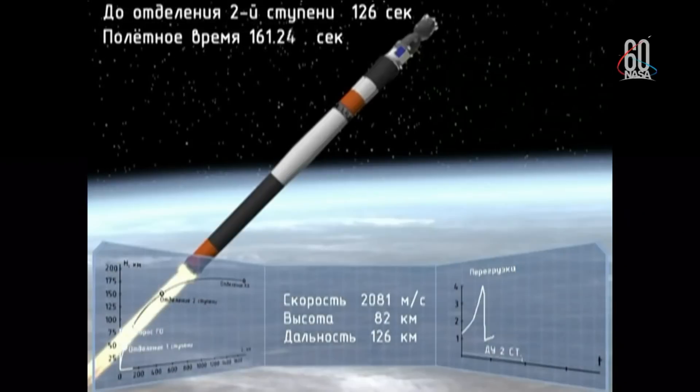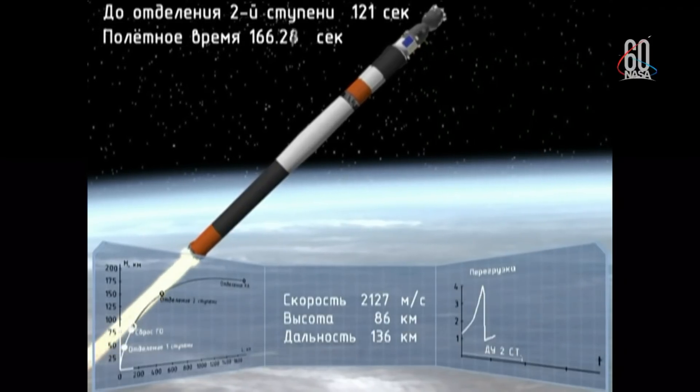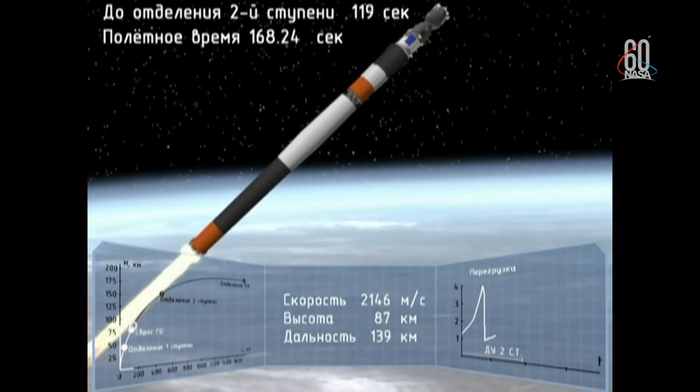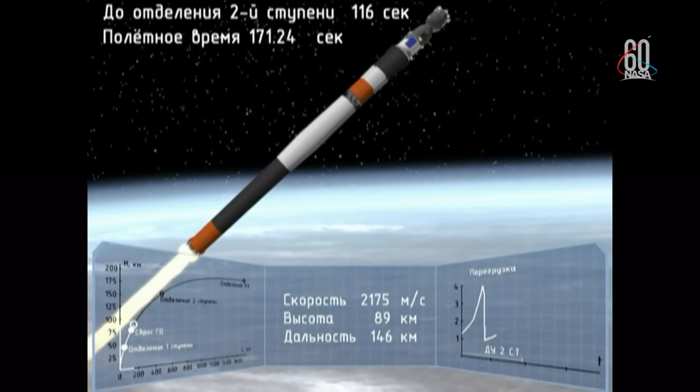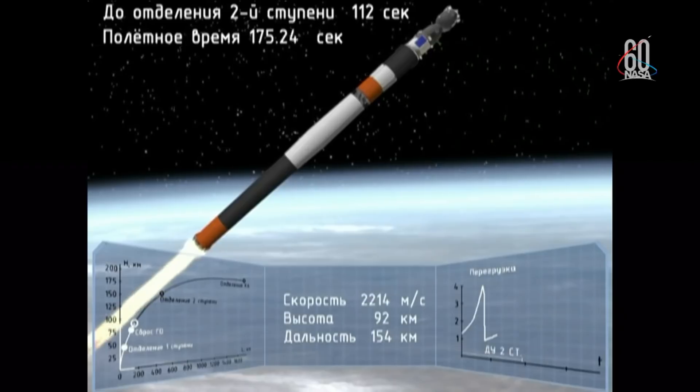Emergency — booster failure at 2 minutes 45 seconds. The emergency: failure of the booster.